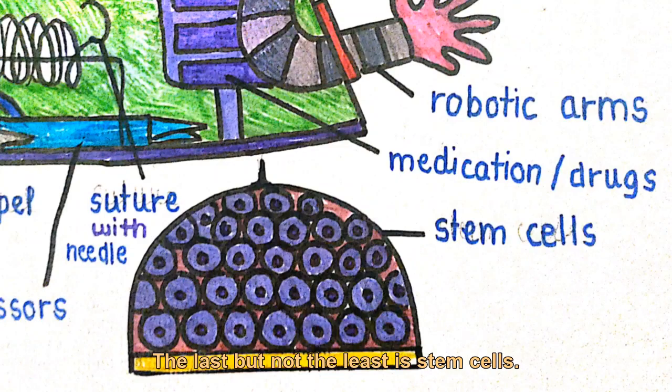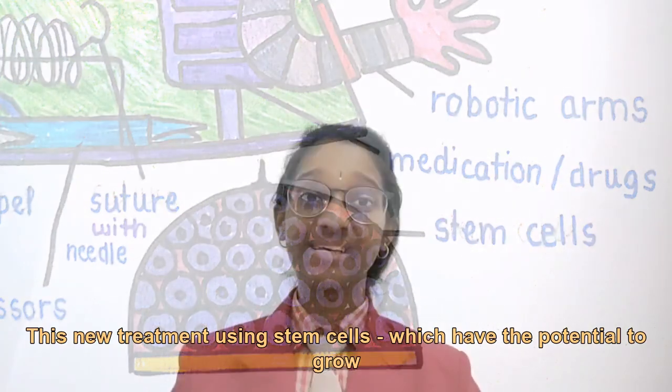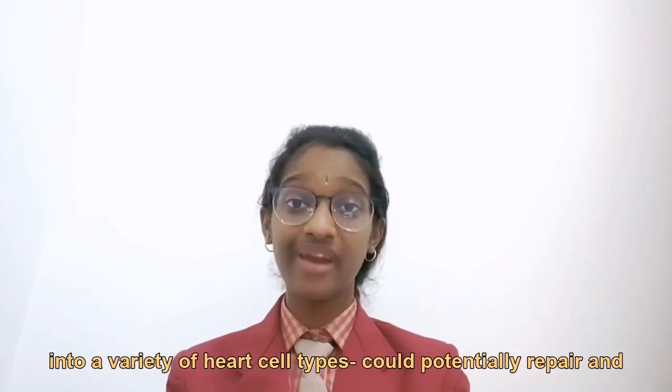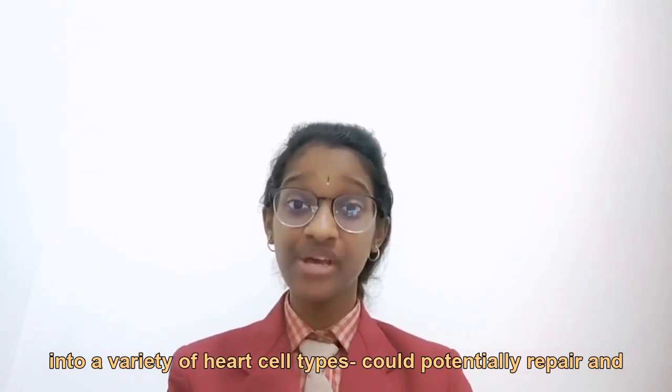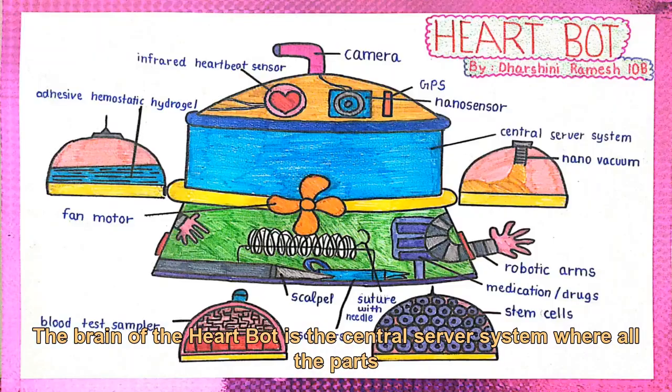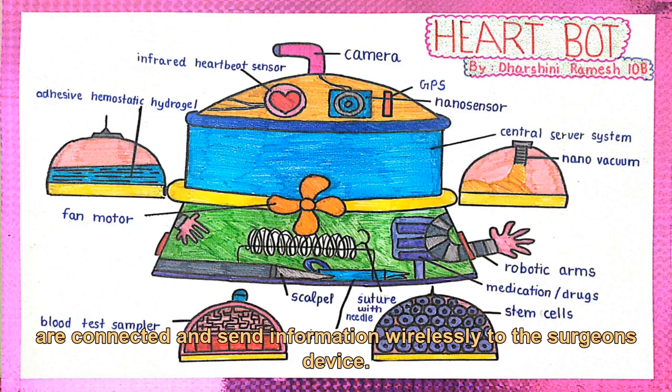The last add-on is stem cells. This treatment uses stem cells, which have the potential to grow into a variety of heart cell types, to potentially repair and regenerate damaged heart tissues. The brain of the HeartBot is the central server system, where all parts are connected and send information wirelessly to the surgeon's device.